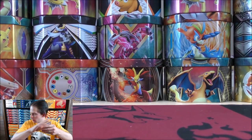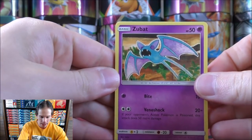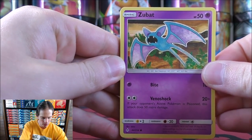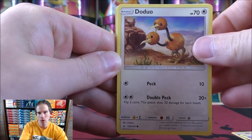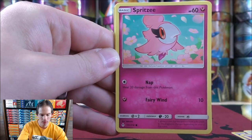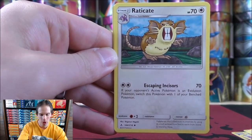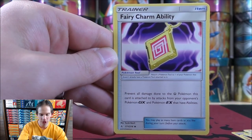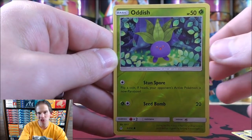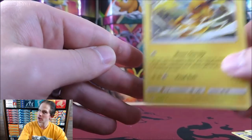First pack of the four starts with a Zubat, Koffing, Doduo, Poliwag, Spritzee, Fighting type energy, Raticate, Triple Acceleration Energy, Fairy Charm Ability, reverse holo of an Oddish — just a common. Final card would be a Raichu. That's all right. I've opened up lots of Unbroken Bonds packs on my channel in the past.